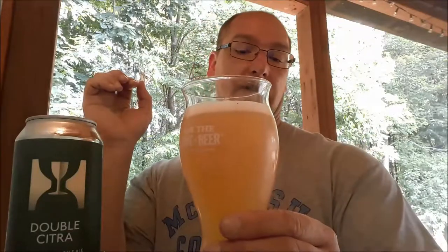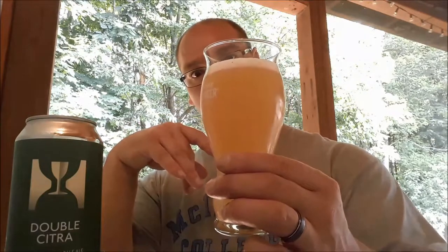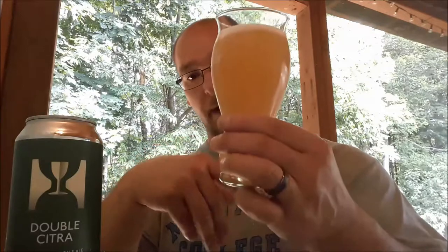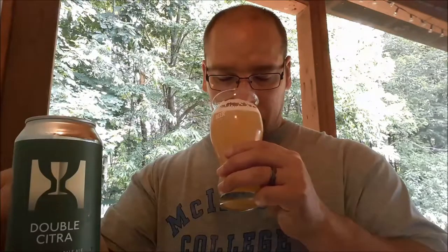It did have a fairly tight-bubbled white head. The color on this is kind of a straw to light gold — very, very hazy, going actually pretty much murky. The aromas: grapefruit, a tad bit of pineapple, and maybe a slight hint of something reminding me of pear. Let's go ahead and take the first sip — cheers.